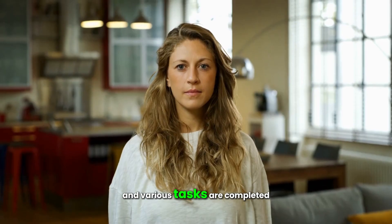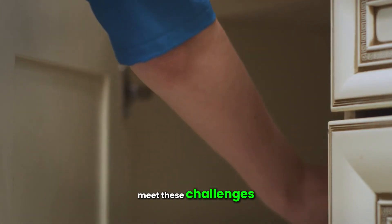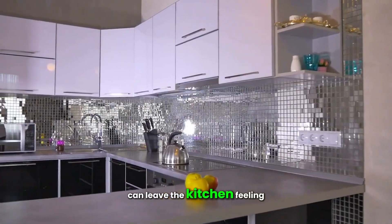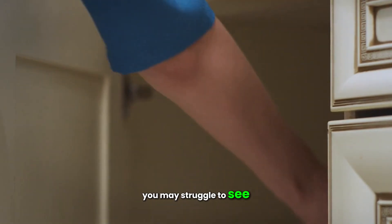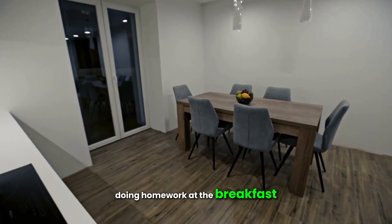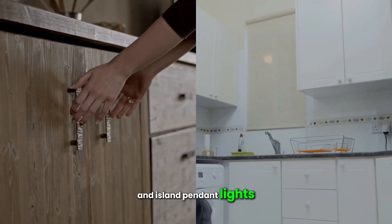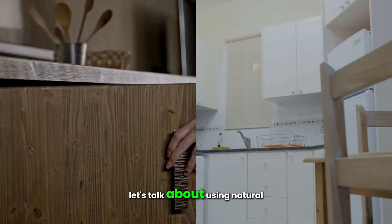A kitchen requires lighting that can meet various challenges. Even with ample natural light in summer, the lack of it during the colder season can leave the kitchen feeling unwelcoming. Without adequate lighting, you may struggle to see what you're doing, whether you're cooking, preparing food, doing homework at the breakfast bar, or entertaining guests. Ceiling lights, wall lights, and island pendant lights can greatly enhance the function of this busy room.